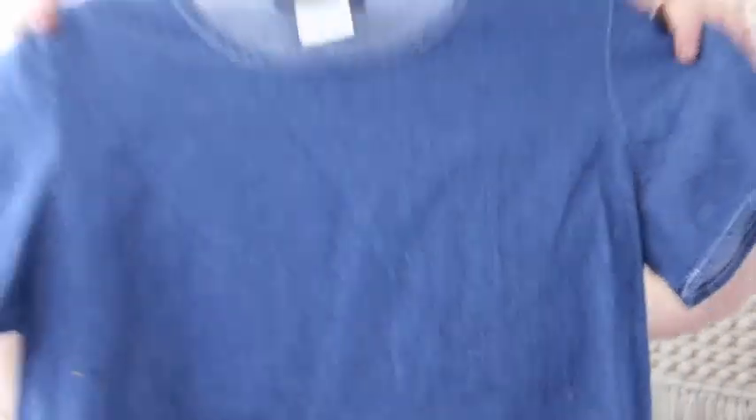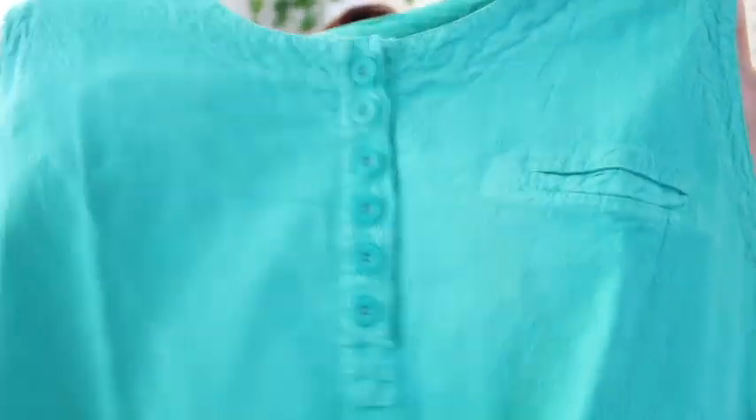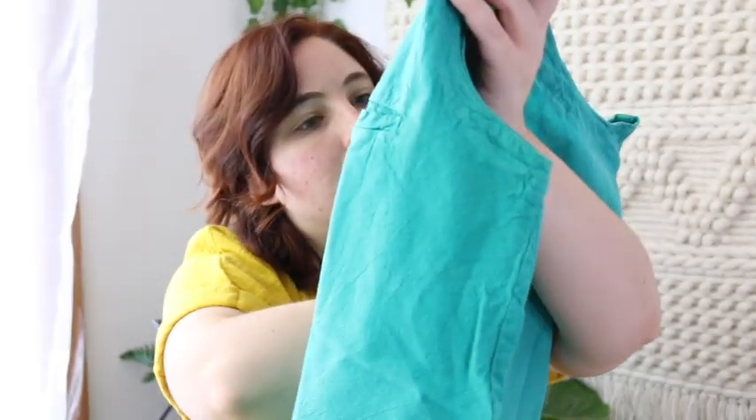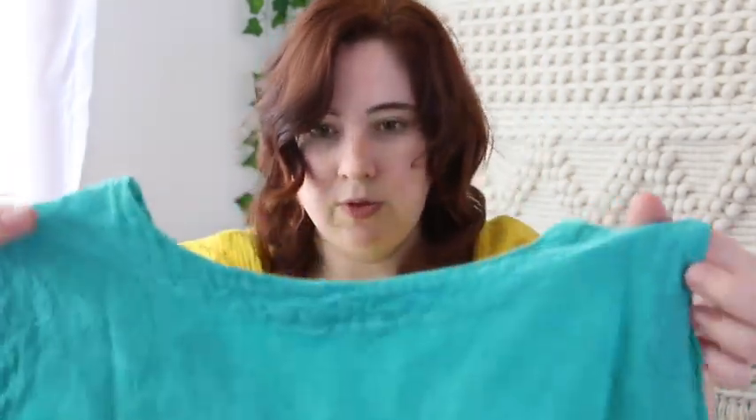I'm just going to sell it as a top. Denim tops are just timeless — you see them every year at J.Crew, Madewell, Anthropologie, Free People. A denim top is not going to go out of style, so probably $12 for that. Then I got this stiff cotton tank top with buttons down the front and a little patch pocket — a real pocket! Back in the day they put pockets on women's shirts. Just a classic little tank top, probably $8 to $10.